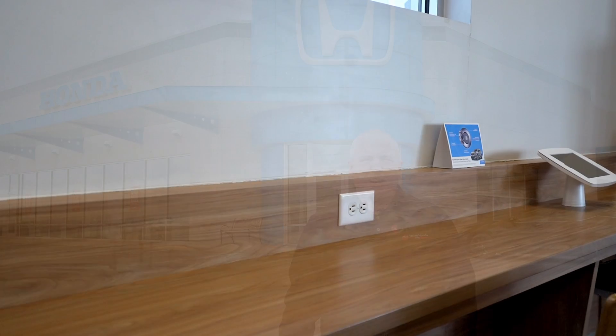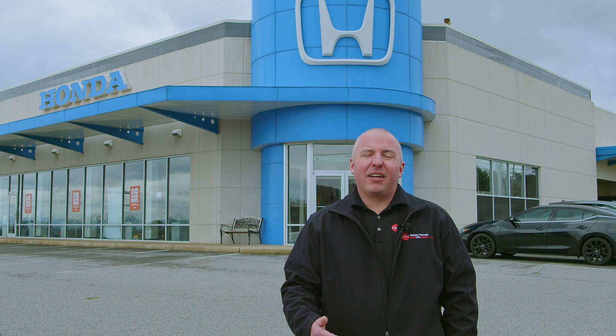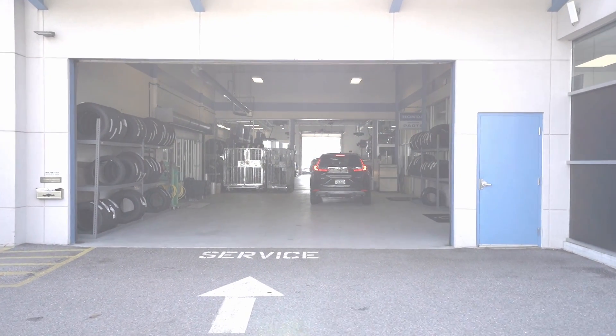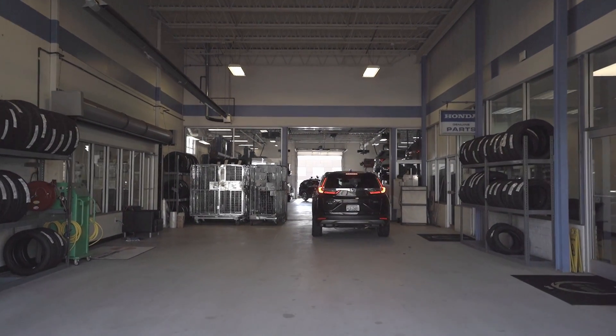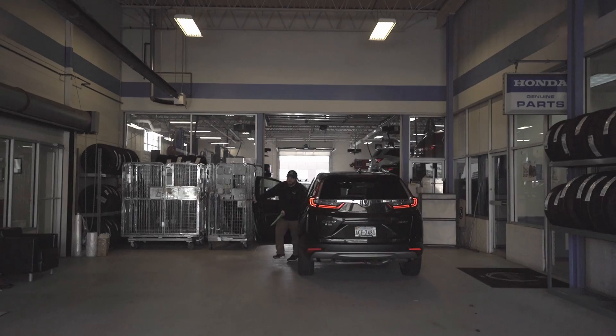Upon your first visit here at our Honda Service Department, depending on the package you purchased at time of purchase of your vehicle, you may receive a complimentary oil change. If not, we have very competitive pricing. We also offer complimentary multi-point inspections and health checkups of your vehicle, as well as trained, certified technicians.